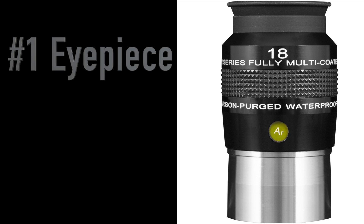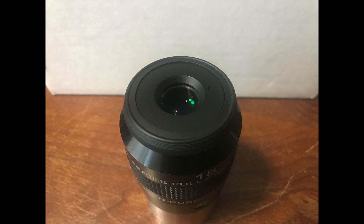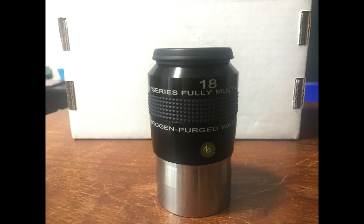And number one on my list is an eyepiece — specifically the 18mm Explorer Scientific 82-degree. This is my primary eyepiece that I use almost all the time; I almost never use anything else. It's great for filters and it's a two-inch eyepiece, so it fits any two-inch focuser. Explorer Scientific makes great stuff, so you can never go wrong with one of their items.